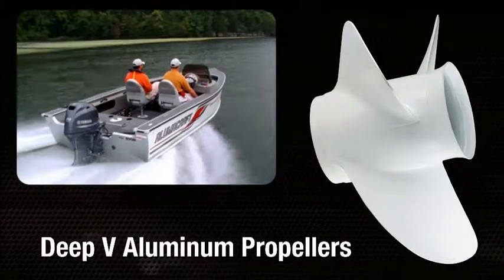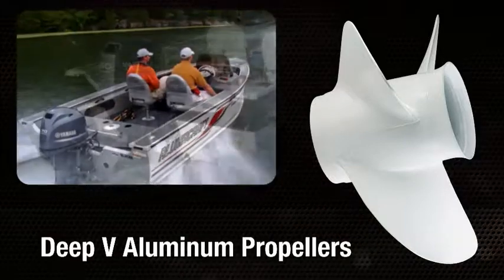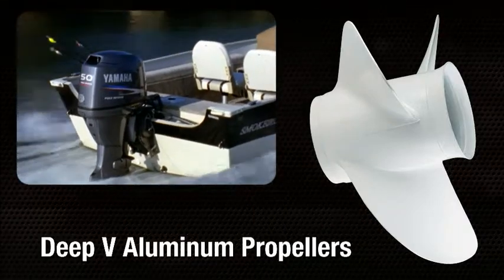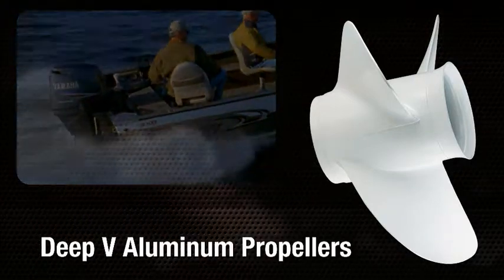Specifically engineered to reduce ventilation and enhance bow lift, Yamaha's Deep V aluminum three-bladed propellers offer excellent holding power and turns with enhanced grip for improved control. In addition, they feature better overall performance and greater cruising efficiency in a planed trim position than conventional three-bladed aluminum propellers.